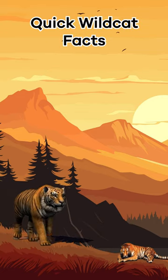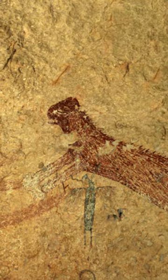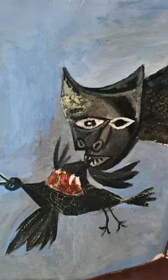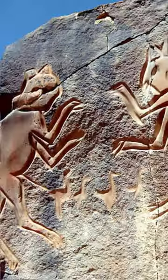Did you know that many cultures have created wildcat art? It's true! Humans have drawn wildcats for thousands of years. In fact, pictures of wildcats have been found in the oldest cave paintings ever discovered. Wowzers!